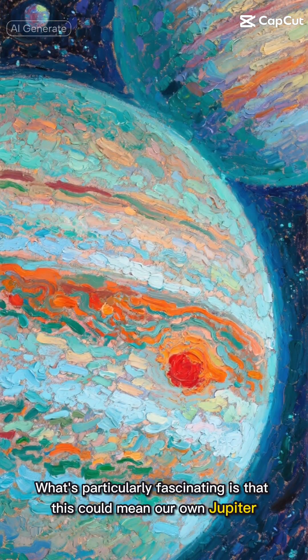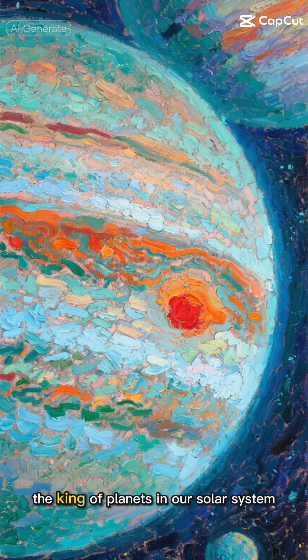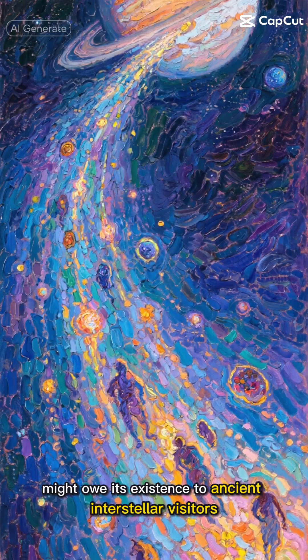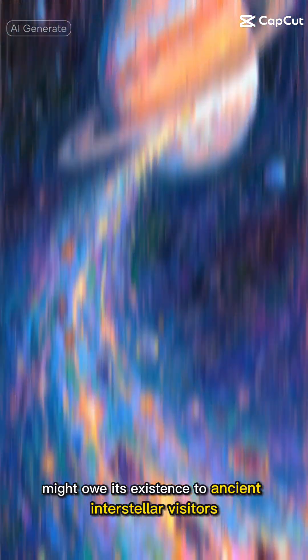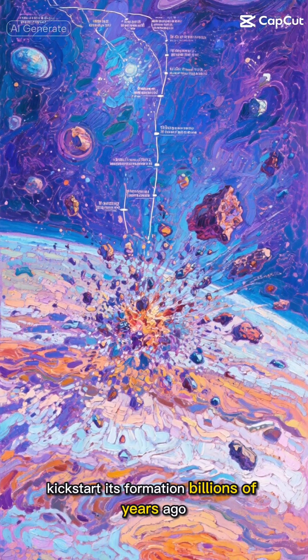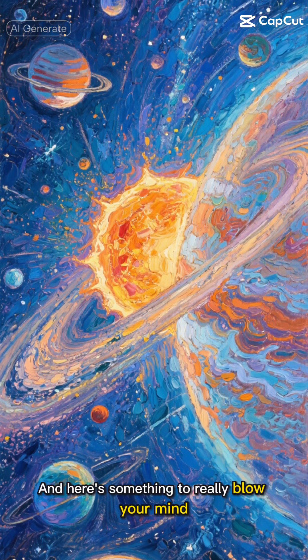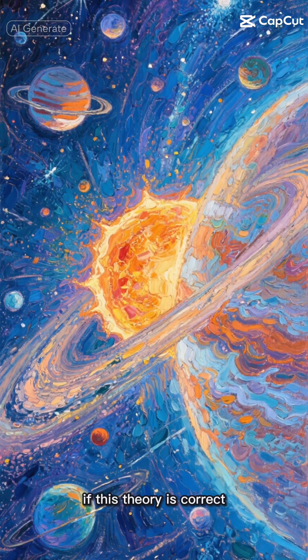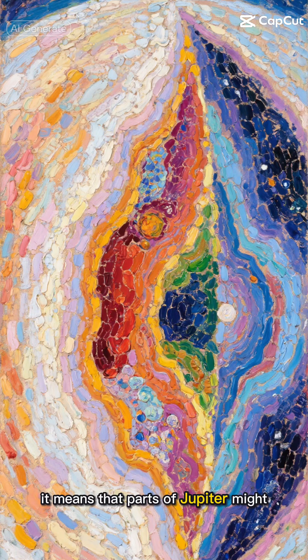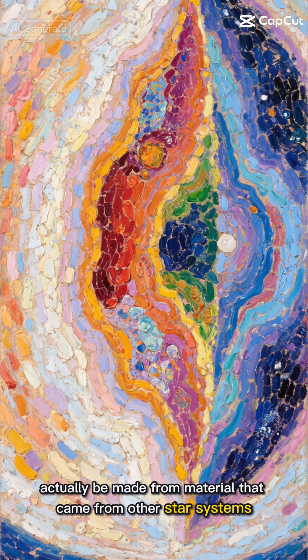What's particularly fascinating is that this could mean our own Jupiter, the king of planets in our solar system, might owe its existence to ancient interstellar visitors. These cosmic seeds could have helped kickstart its formation billions of years ago, setting the stage for the solar system we know today. And here's something to really blow your mind — if this theory is correct, it means that parts of Jupiter might actually be made from material that came from other star systems.